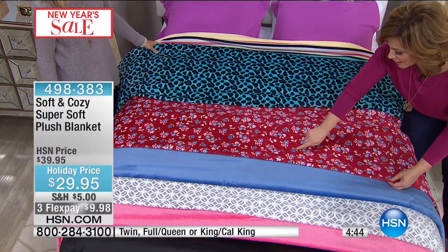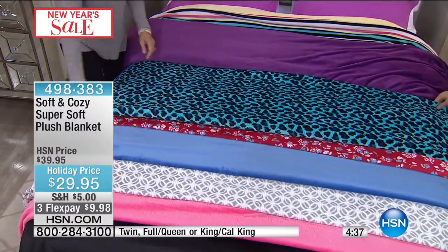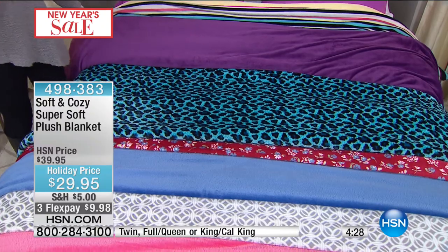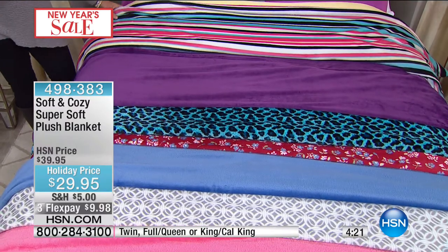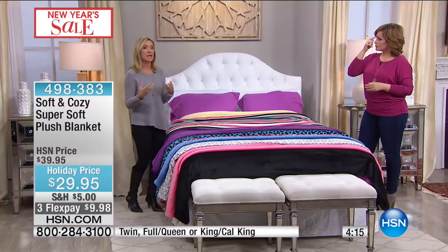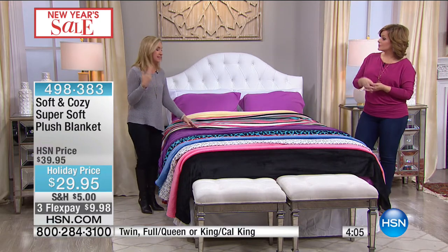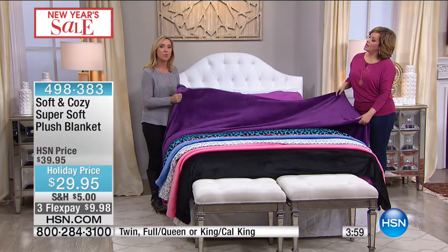Whenever I have company over, what gets me is the extra beds — the air mattresses and fold-out sofas. When you go to dress those beds and look in your linen closet, you think, how long have I had these blankets? Even my original Soft and Cozy blankets — I still have them, and they get softer, lighter, and still warm every single year. I started buying them when I realized how hard it was to keep comforters clean and hygienic. I had to wash a giant comforter every time somebody would leave.